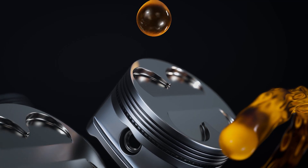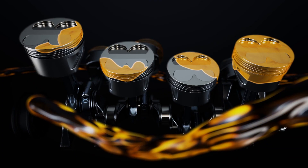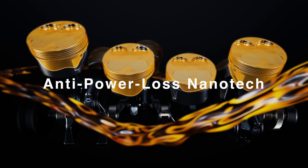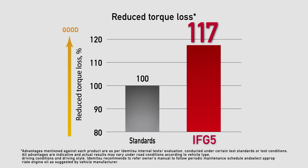Idemitsu specially optimized these Controller P functions through time-tested know-how to reduce friction and power loss. We call this optimization Anti-Power Loss Nano-Tack. It reduces torque loss by 17% compared to standard engine oil for greater power efficiency, so both power and engine protection are maximized in your treasured car.